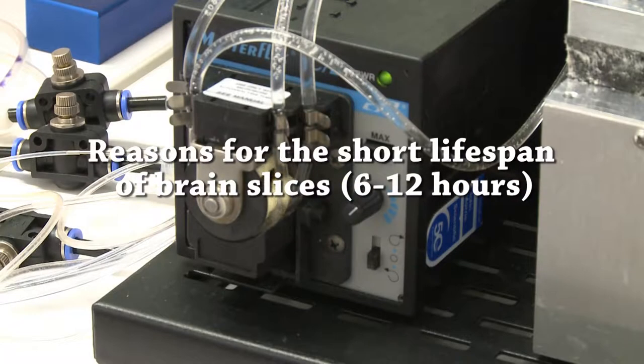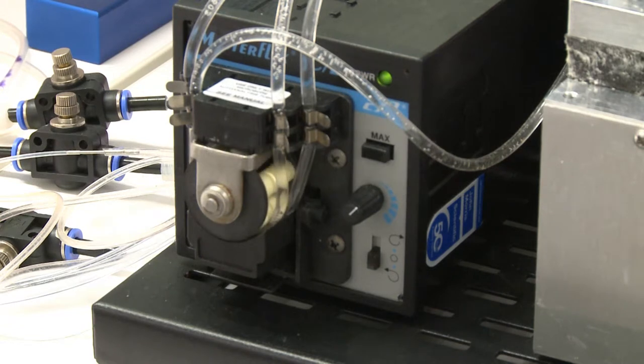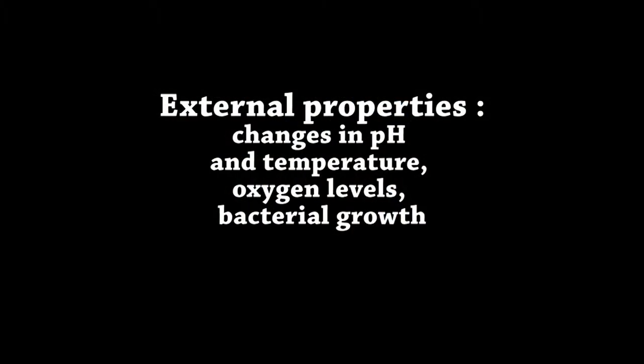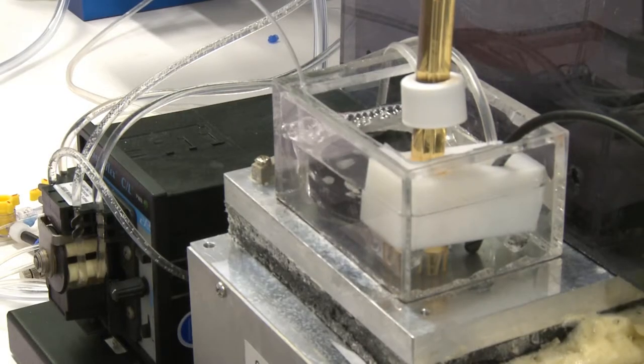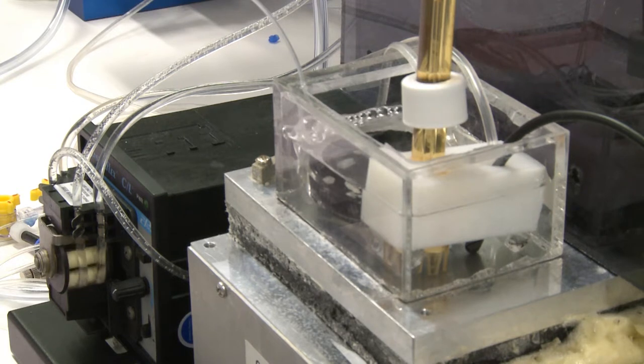The main reasons for the short lifespan of brain slices can be divided into two categories. The first category is the external environment, which includes changes in pH, temperature, oxygen, and glucose level that impact cell viability.